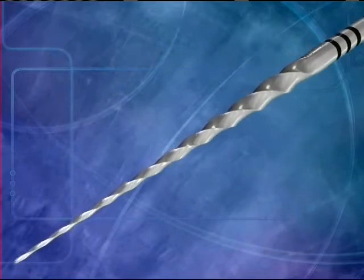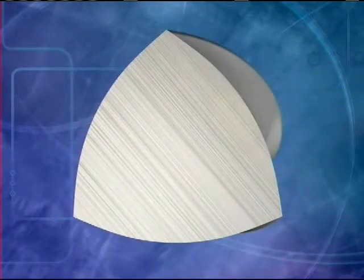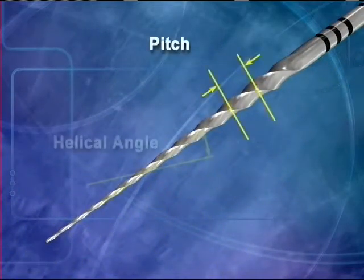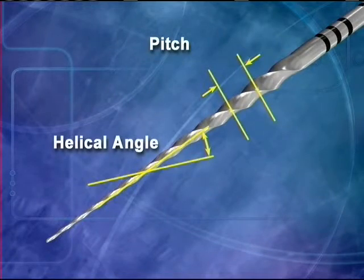Another unique feature of the ProTaper Universal Instruments relates to their convex triangular cross section, which reduces the contact area between the file and dentin. Greater cutting efficiency has been safely incorporated through balancing the pitch and helical angles. This combination of engineering features helps to prevent the instruments from inadvertently screwing into the canal.